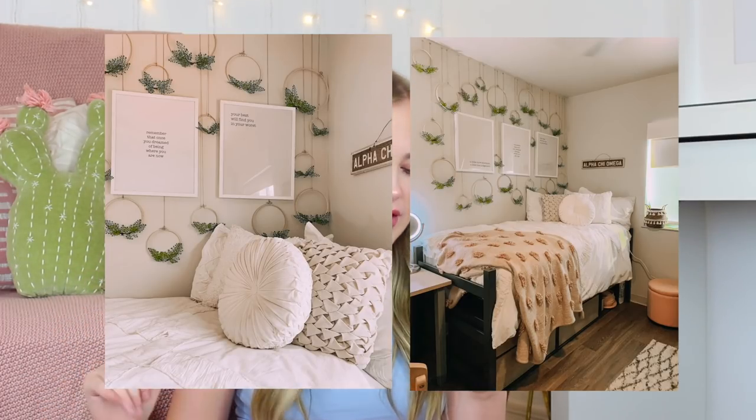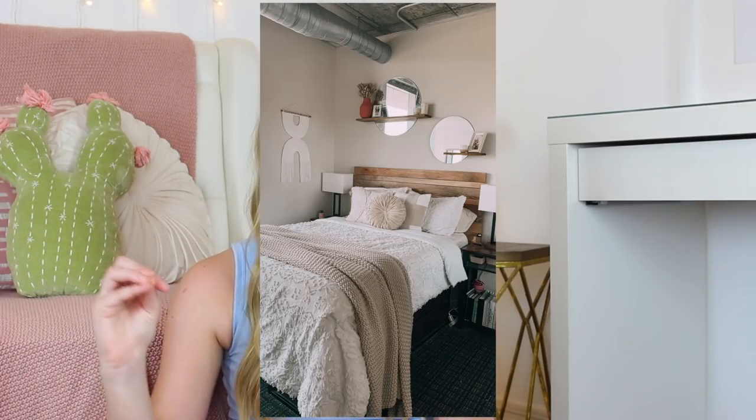The next thing you're going to want to do is pick your color scheme — this is something you and your roommate can decide on together. My freshman year theme was pink, gold, and white. My sophomore year it was green, neutral color tones, and white. My junior year it was neutral color tones, white, and black. Also, knowing the color of your furniture is very helpful. My suite mates had an all-gray room and said it didn't feel very homey — so try to make your decor go with but not exactly match the furniture color.